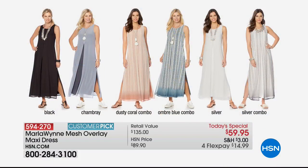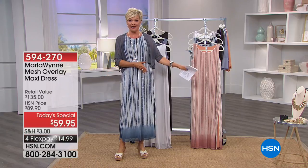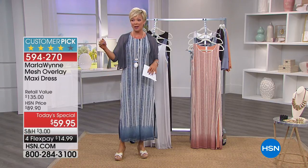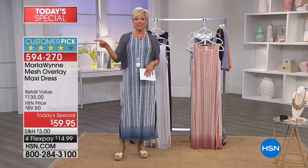The ombre blue is the most popular — and also the most limited — and that's what I'm wearing tonight. You can read reviews; when we see a customer pick on a dress like this, which was at a much higher price before, and people who spent that much more money loved it — well, today it's $30 off.